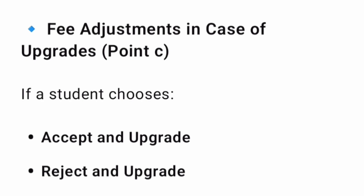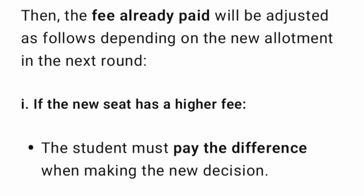There are many options when you move from one round of counseling to another — you can do accept and upgrade, or reject and upgrade, and you have to pay some fees to go into the next round. So what happens if you have already paid fees in the previous round and you get a different seat in the next round? If the new seat has higher fees, you have to pay only the difference when making a new decision. You don't have to pay two times — you only pay the difference.